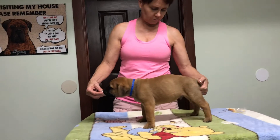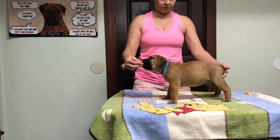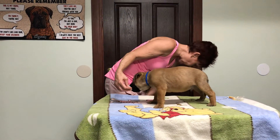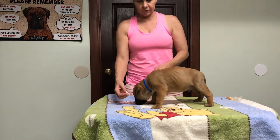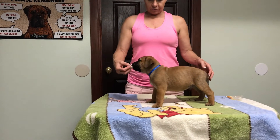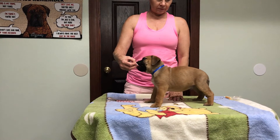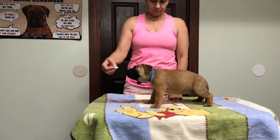We didn't change blankets like we said we were going to - this is all the same. So we're in Winnie the Pooh here, our red, white, and blue. I actually have a blanket - it's an American flag.